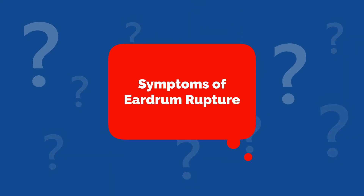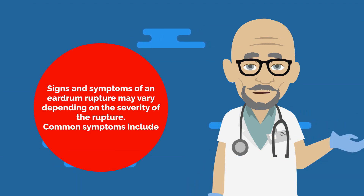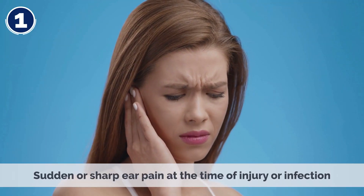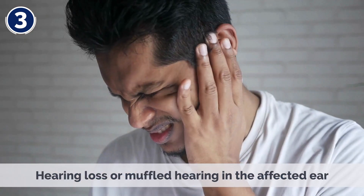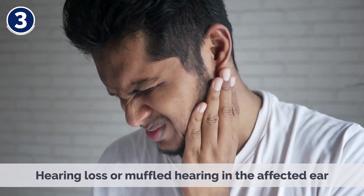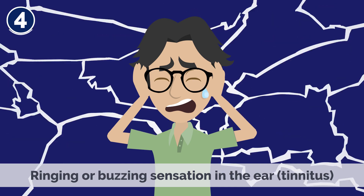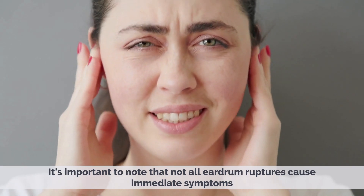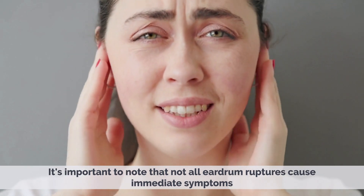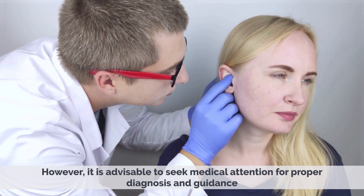Symptoms of Eardrum Rupture. Signs and symptoms of an eardrum rupture may vary depending on the severity of the rupture. Common symptoms include: 1. Sudden or sharp ear pain at the time of injury or infection. 2. Drainage from the ear, which can be clear, bloody, or pus-like. 3. Hearing loss or muffled hearing in the affected ear. 4. Ringing or buzzing sensation in the ear — tinnitus. 5. Vertigo or dizziness in some cases. It's important to note that not all eardrum ruptures cause immediate symptoms, and some may heal on their own without treatment. However, it is advisable to seek medical attention for proper diagnosis and guidance.